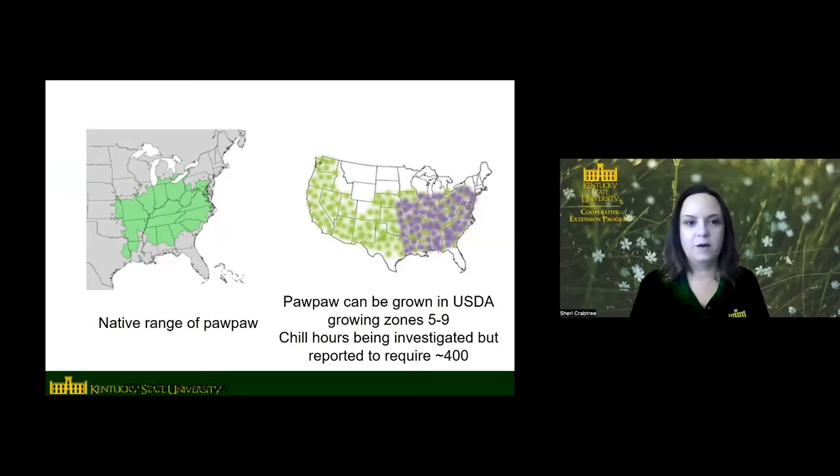On this map you can see the native range of pawpaw on the left — where they're found in the wild. In Kentucky we're right in the middle of the native range so they do well here. The map on the right shows where they can be grown — basically all the temperate regions of the U.S. They're hardy to about 25 below Fahrenheit, so anywhere except places like North Dakota and Minnesota where it gets too cold. They do need some chill hours in the winter, probably around 400, so they can't be grown in south Florida, Hawaii, or the very southernmost parts of Texas and California. USDA zones five to nine.